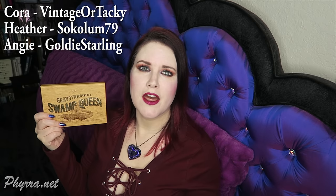Basically everybody I met at IMATS that year was really awesome — I also met Cora from Vintage or Tacky, Heather Sokolum79, and Angie Starling. Because I met Bunny and I really liked her, when her palette launched I bought it immediately. I also bought the Sweet Tea lip product, which was the pale neutral lip color, which I think is really an awesome color on pale skin like mine.